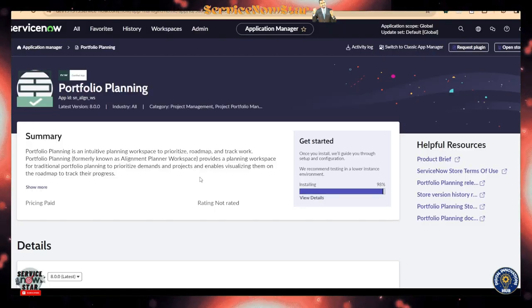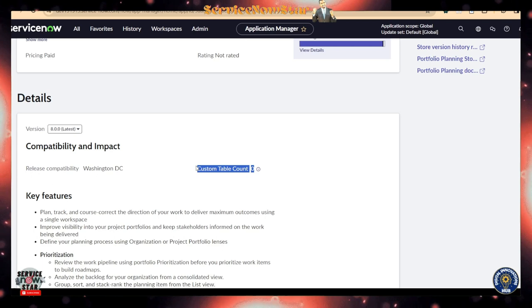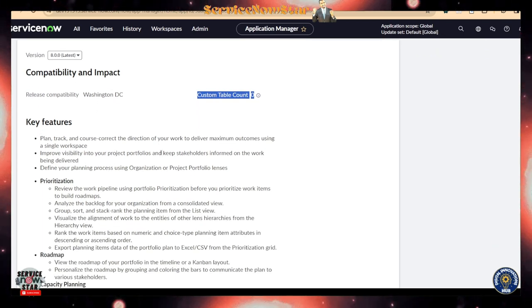Let's take you to Portfolio Planning. You can install Portfolio Planning into your personal developer instance — I'm currently installing it, at 98% completed. You'll want to look for Portfolio Planning, and the application ID is sn_align_w. This is only released in Washington DC. It comes with zero custom table count, which is another benefit.